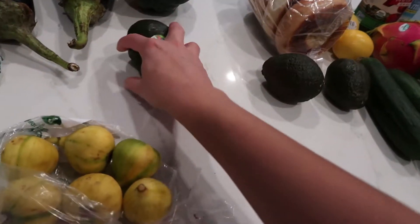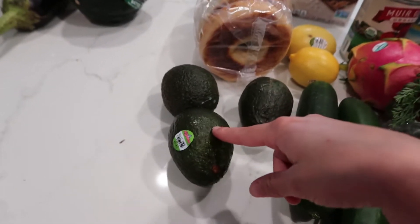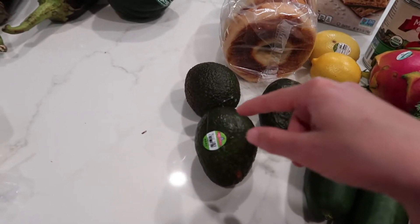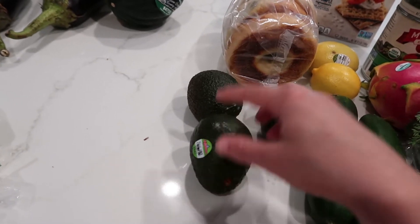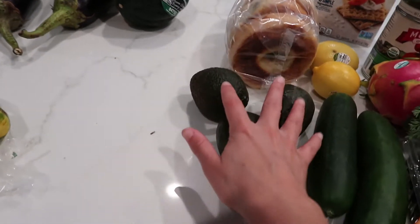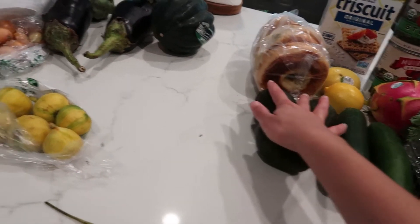I got avocados. I typically use these in salads or as a side dish — not really as guacamole, I'll literally just do salt and pepper and that's it, very simple and plain. These are going to last me through the week.